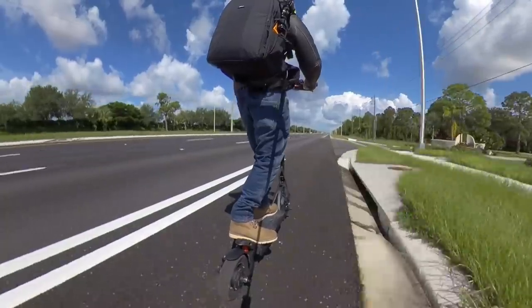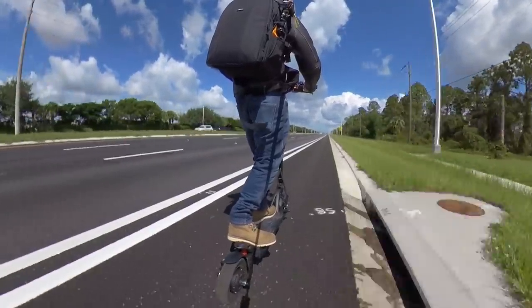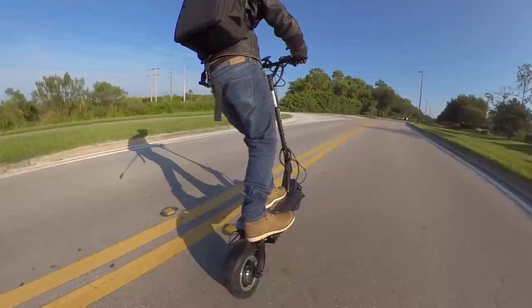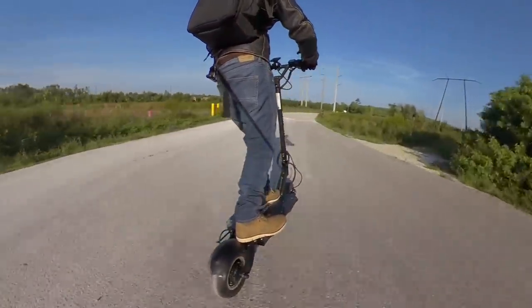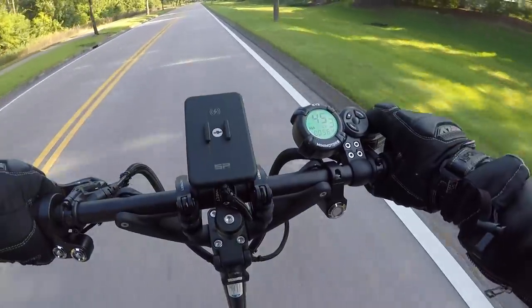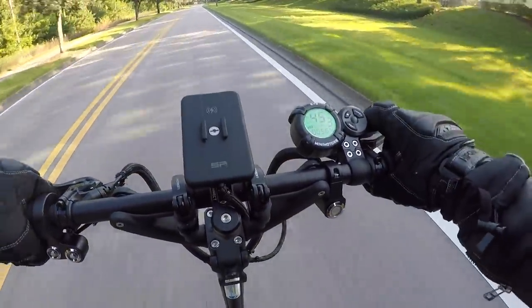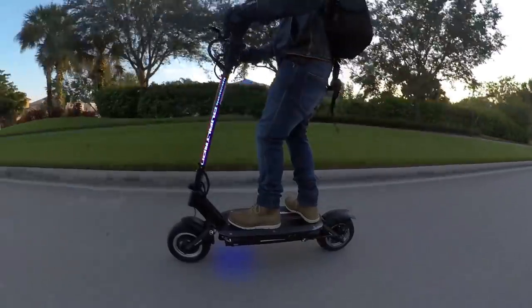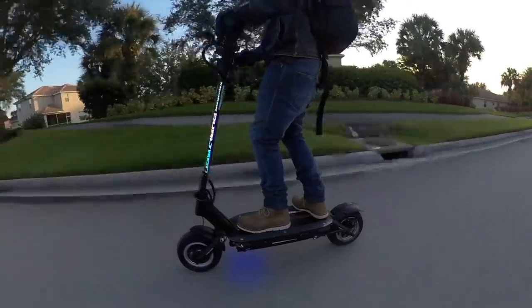Some of these scooters can hit speeds as high as 50 miles an hour or 80 kilometers per hour, which makes them dangerous. There's no beating around the bush here. These things are super fun, but they're also dangerous and we have to be realistic about that.